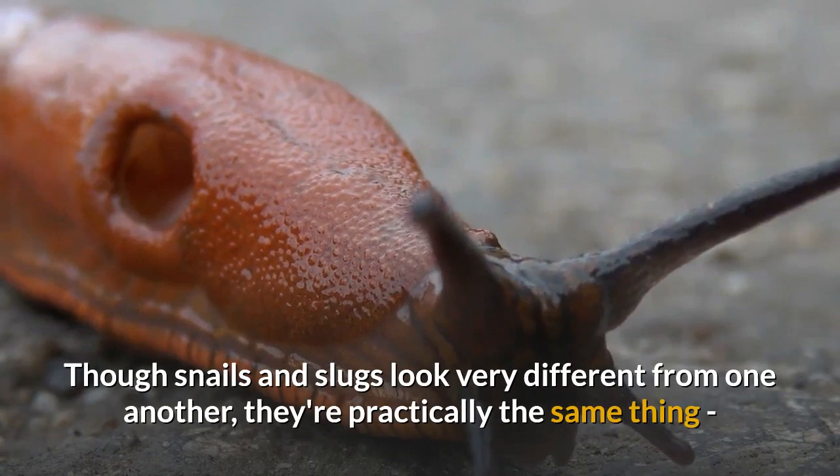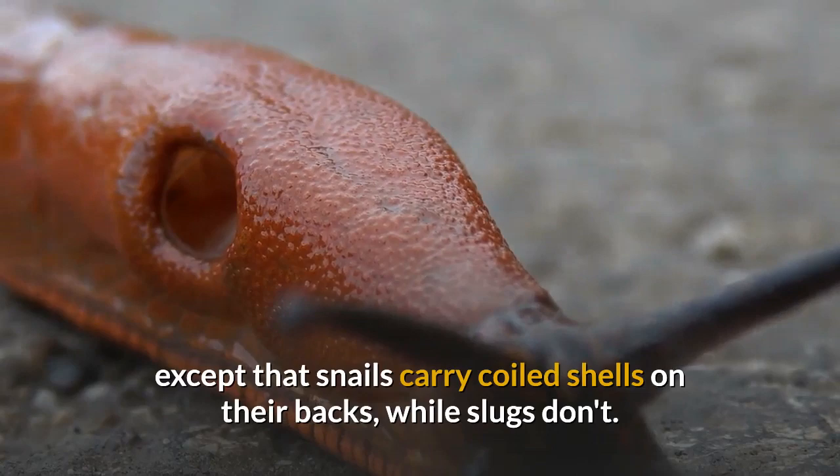Though snails and slugs look very different from one another, they're practically the same thing, except that snails carry coiled shells on their backs, while slugs don't.